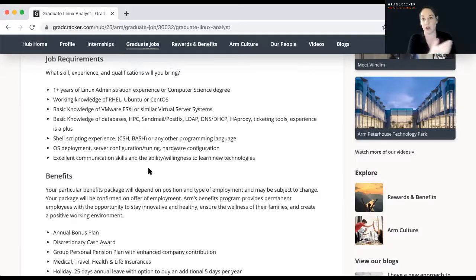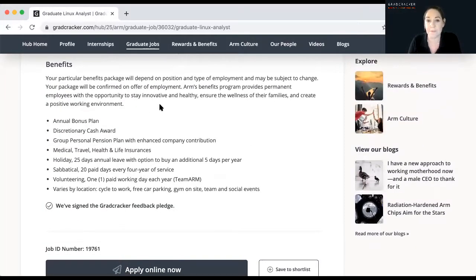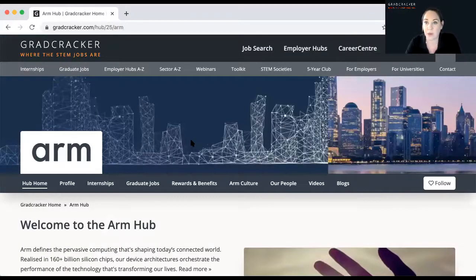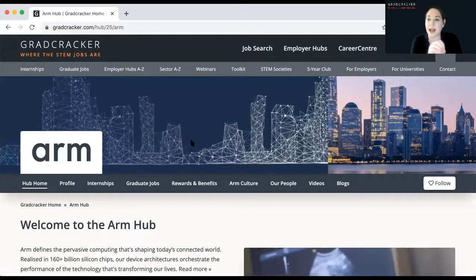We've actually got some information on Gradcracker about how to really utilise and understand a job description, which I'll show you when we look at that area in a bit. Employers often tell you about the benefits of working for them. But before you even get close to clicking that apply button — I know it's going to drag you there — really understand the employer and do your research.